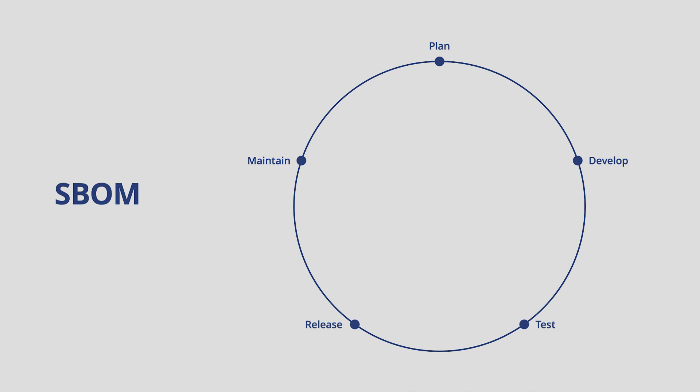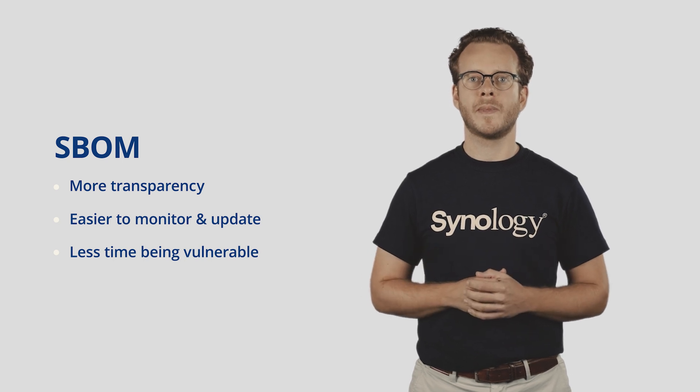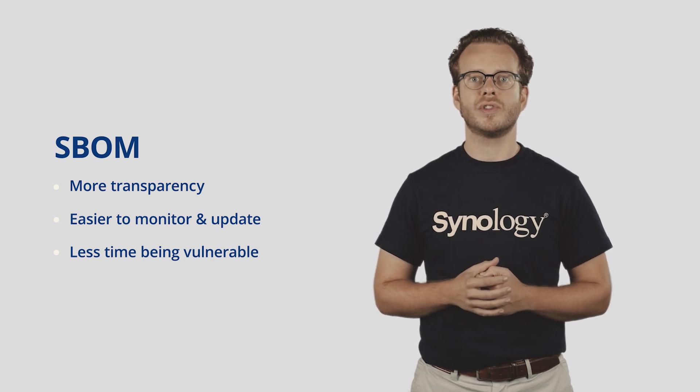SBOM is a software bill of materials, which is the complete list of components in a piece of software. It describes everything that is used: each open source project, its dependencies, dependencies of that, and so on. SBOM makes it clear what goes into a piece of software, what version it is, and what it might be linked to — kind of like how some foods have a QR code to track where it was made or how it was delivered. This enables a very systemized way to document, organize, and ultimately monitor even massive amounts of code, which gives more transparency and makes it easier to monitor potential issues and avoid them.